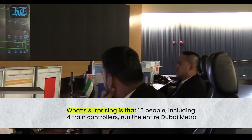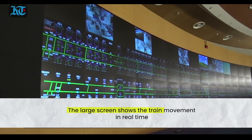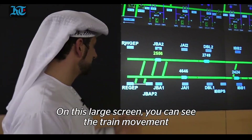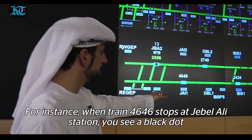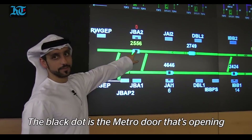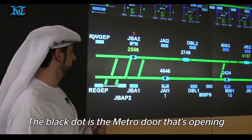What's surprising is that 15 people, including four train controllers, run the entire Dubai metro. The large screen shows the train movement in real time. You can see the train movement — for example, train number 4646 — and once it stops at Jabal Ali Station, the black dot represents the metro door opening or closing.